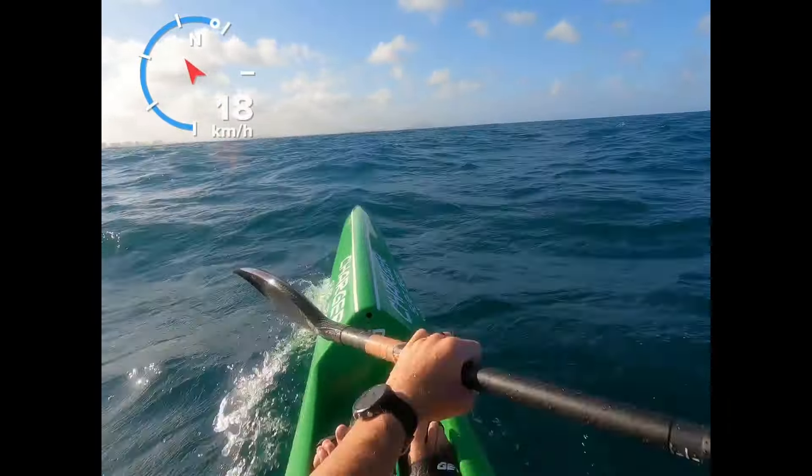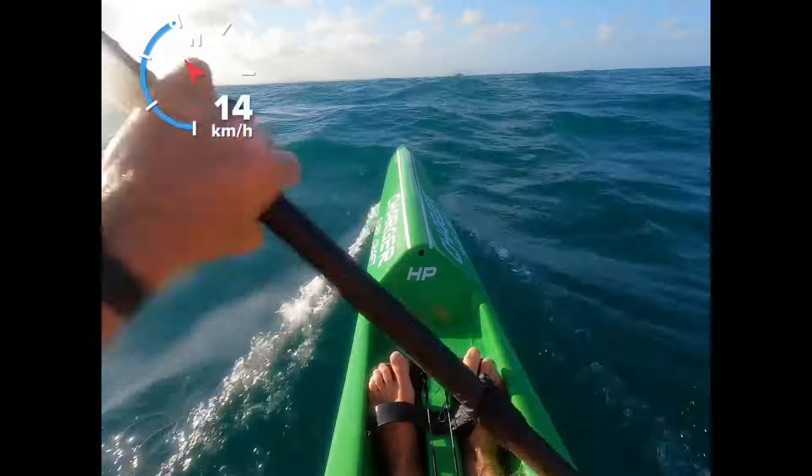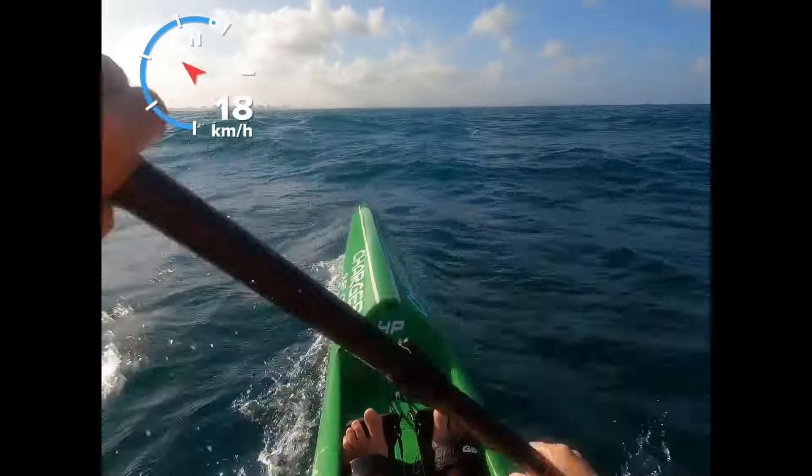So here we go. You can see the speed drop first as I hit the runner to make the turn obvious in the video, and then watch the speed climb up towards 20 kilometers an hour. Important to note, I am still on the same runner, just moving across it.